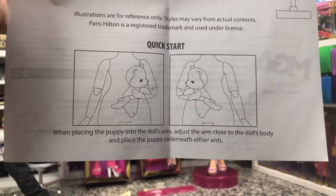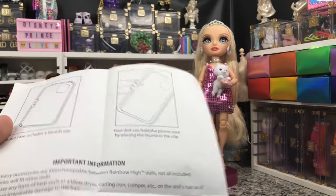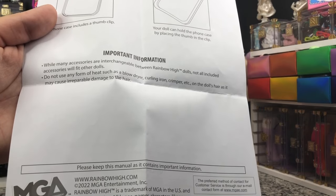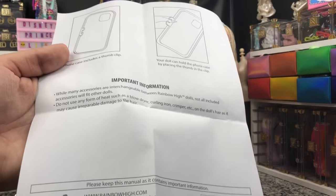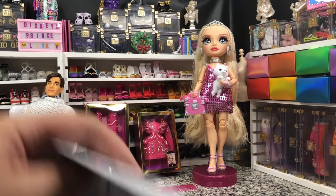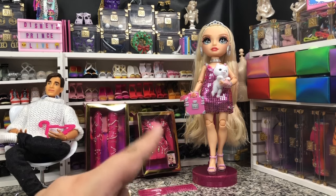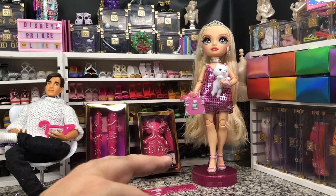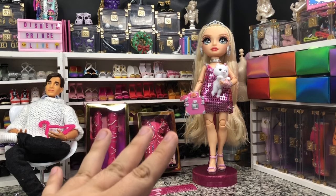This is how they want you to put Mr. Amazing on there. Something I've never seen before: there's an important warning — do not use any form of heat, such as a blow dryer, curling iron, or crimper on the doll's hair, as it may cause irreparable damage. That's kind of weird, because I don't remember ever seeing that kind of warning. It seems strange that there's not better quality hair on this doll. Saran and nylon you used to be able to use heat with, so I'm not quite sure how that's going to go.